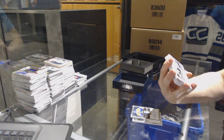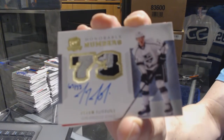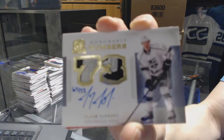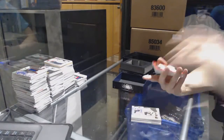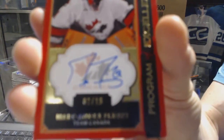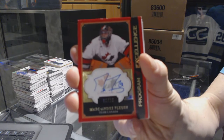We've got an honorable numbers dual patch and autograph, number 67 of 73 for the LA Kings — Tyler Toffoli. We've got a program of excellence autograph, number 2 of 10 for the Pittsburgh Penguins — Marc-Andre Fleury.